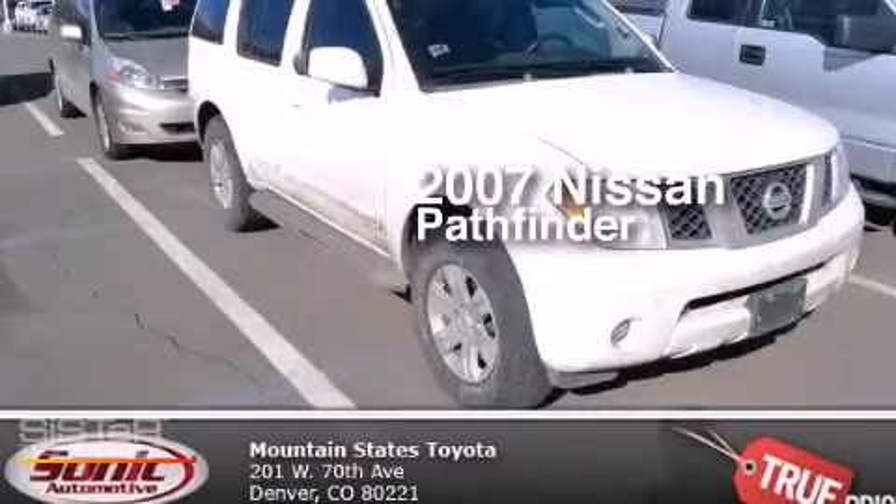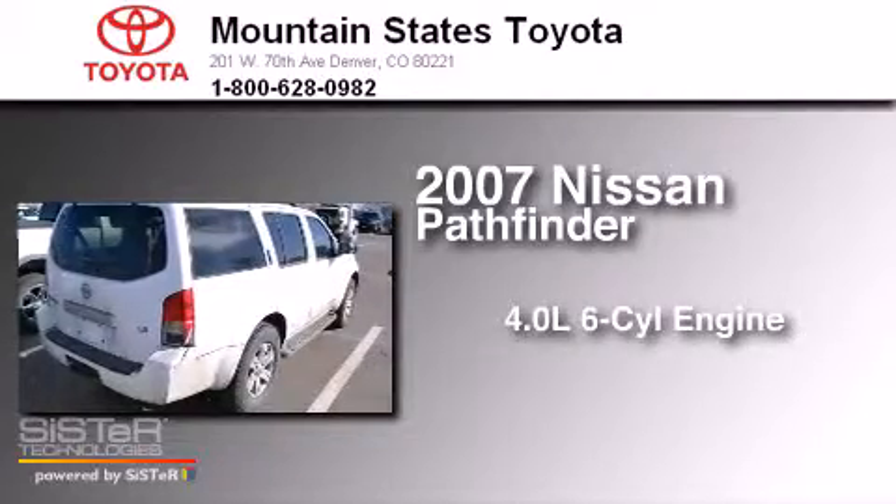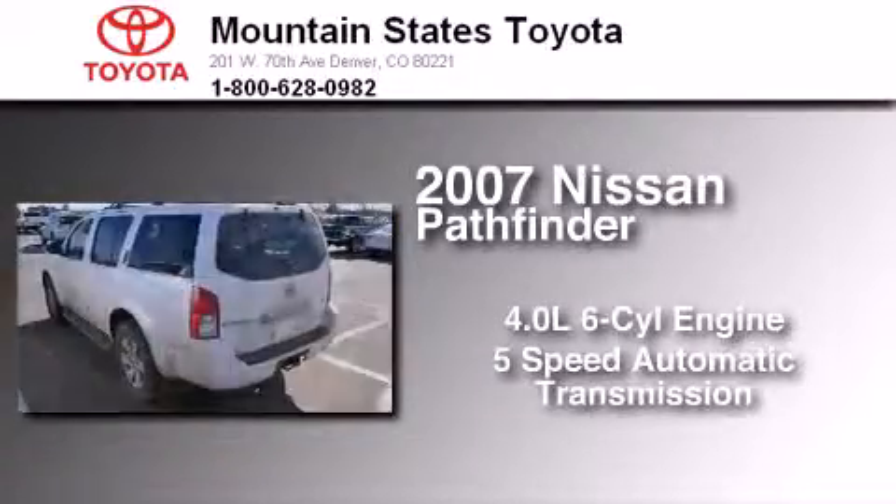This is a 2007 Nissan Pathfinder. It has a 4.0-liter, six-cylinder engine, a five-speed automatic transmission, and four-wheel drive.